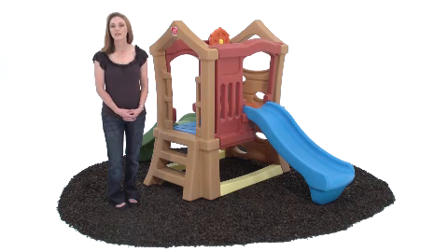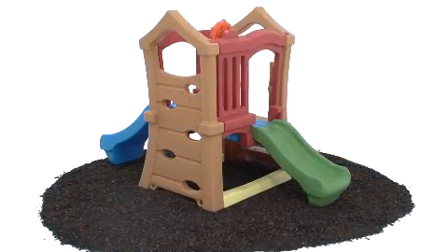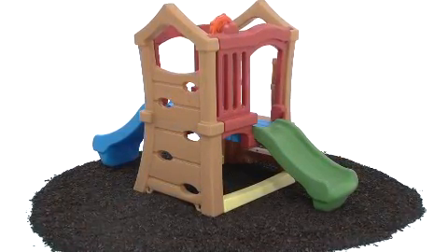Entertaining a big group of kids? The Play Up Double Slide Climber will keep them active and busy for hours at a time. This durable climber from Step 2 features two differently sized slides for twice the fun.